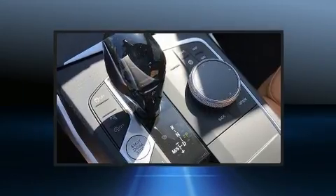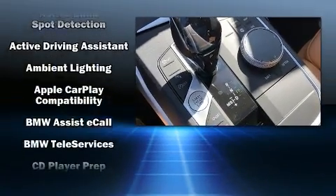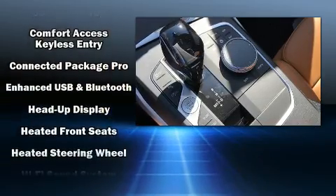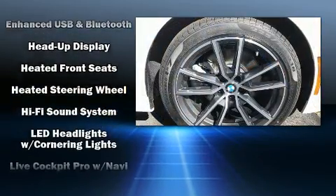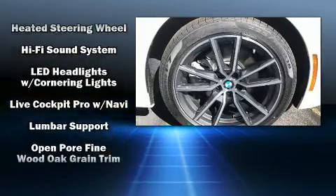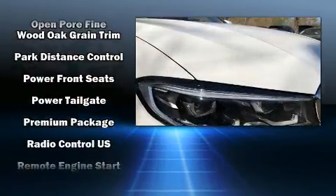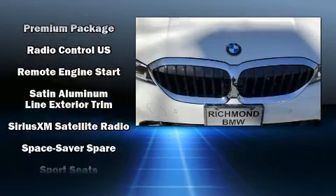For drivers who enjoy the natural environment, a power moonroof allows an infusion of fresh air. BMW also prioritized safety and security with features such as dual front impact airbags with occupant sensing, head curtain airbags, traction control, a security system, and four-wheel disc brakes.